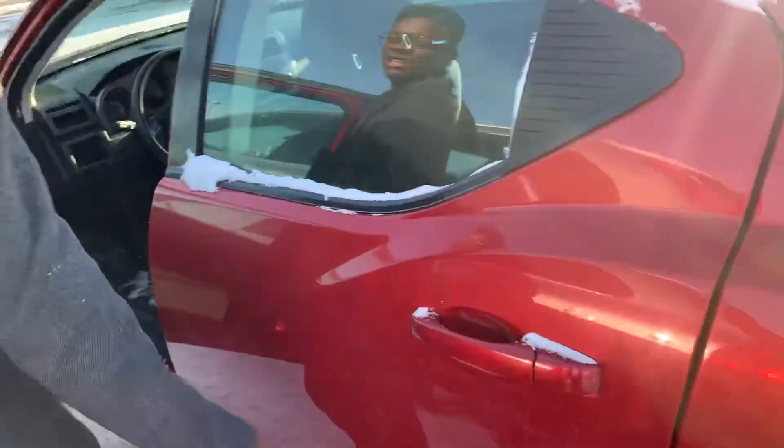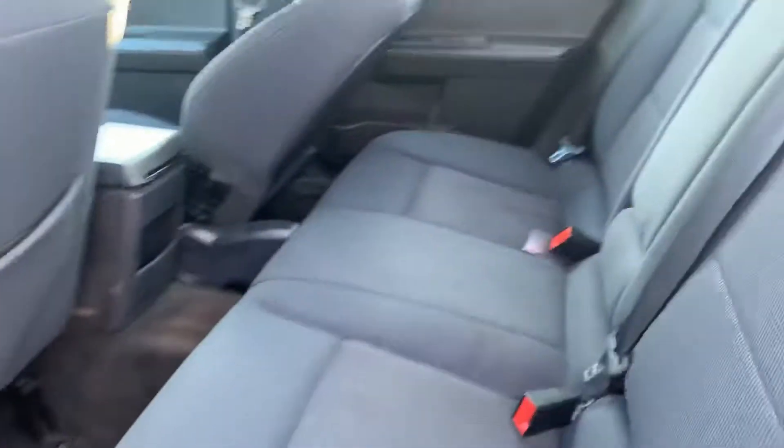Coming into the back — let me just unlock it here — you can see you have tons of space for your rear passengers there.